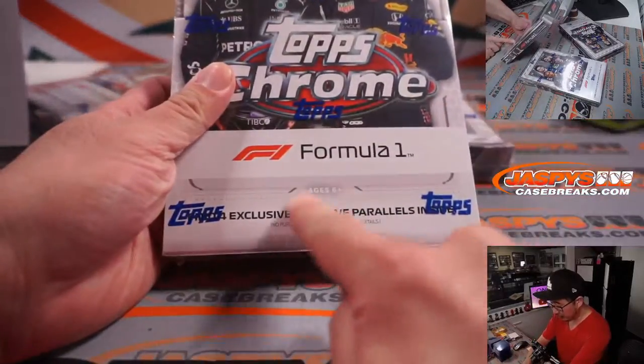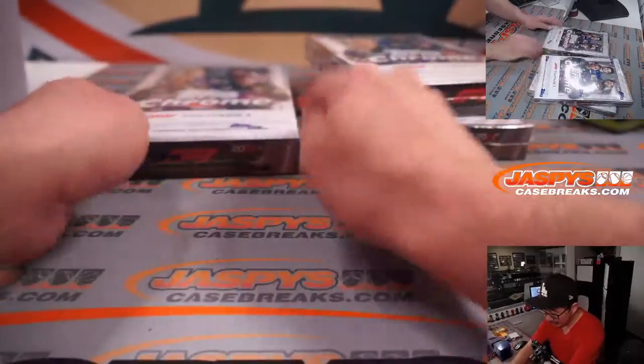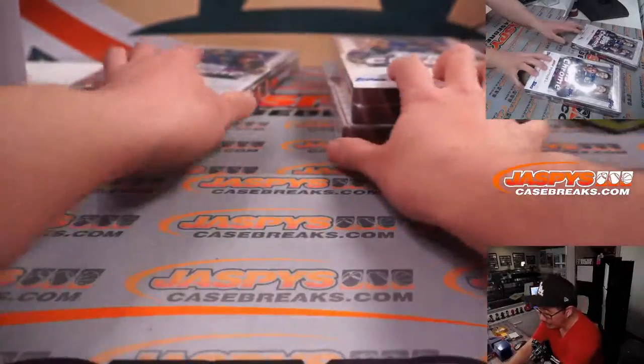The light boxes feature the ray wave parallels — there's only four and 16. The hobby box has possible autographs; four and 18 are here. We'll do the light boxes first.